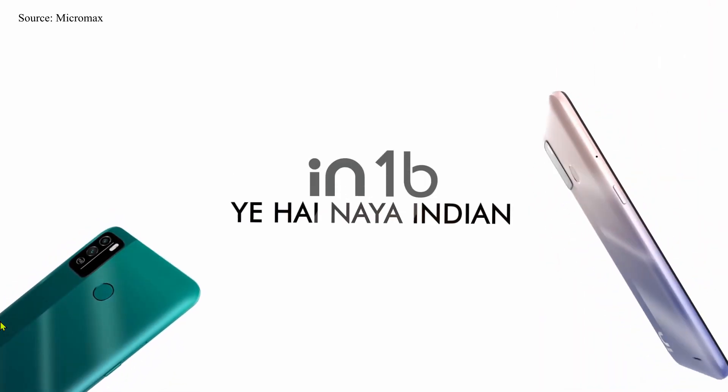You may ask why I put this phone at number 3 if it offers better features. Simply because Micromax has just launched a brand new phone after its comeback, and as a brand it doesn't really stand out in the smartphone market just yet — this is their first edition of the new series. Other than that, the features are impressive and you can definitely check this phone out for under 8000 rupees.